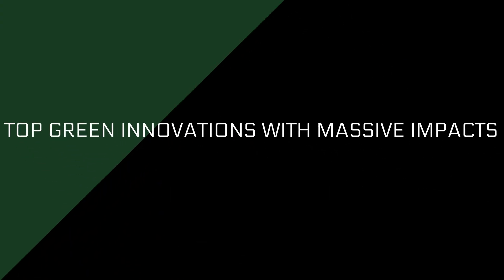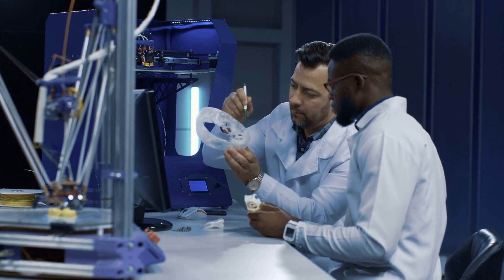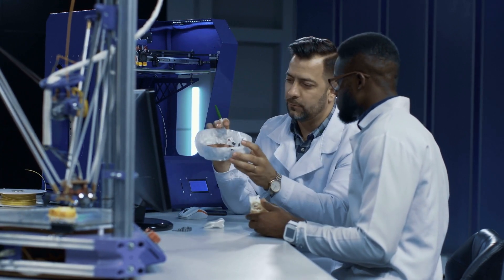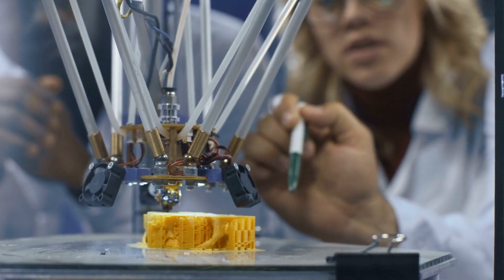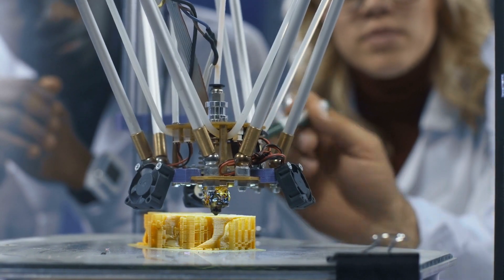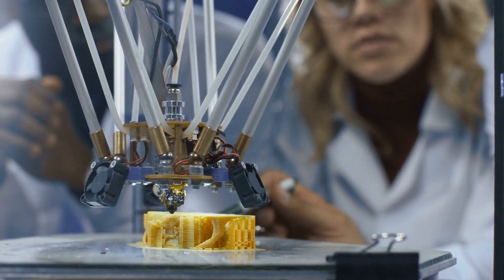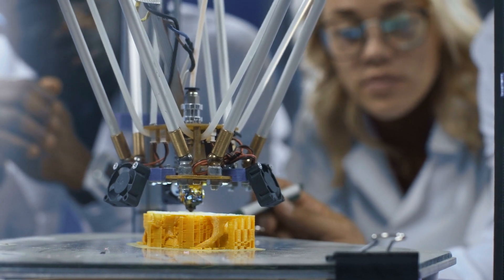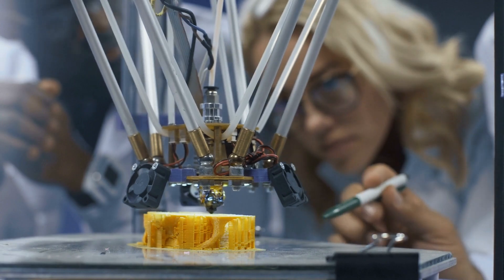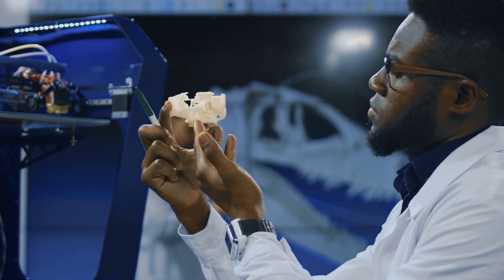3D Printing is one of the top green innovations with massive impacts. Plastic cups are shredded and become the filaments fed into a 3D printer to supply items like plastic earrings. This emerging technology has been touted as a way to address many of the planet's pressing issues. The Perpetual Plastic Project looks to turn recycled plastic bottles, cups, and other items that regularly end up in landfills into 3D printing filament. In the U.S., plastics make up almost 13% of the solid municipal waste.